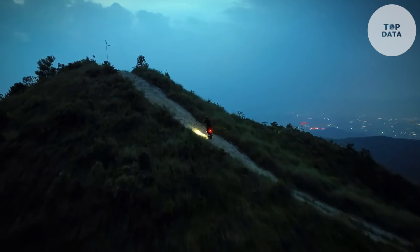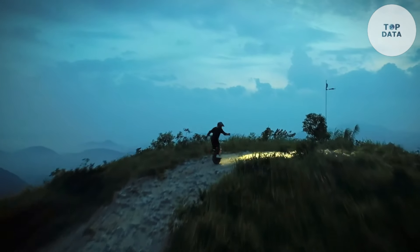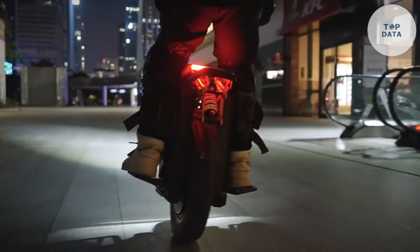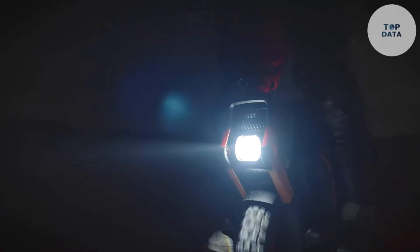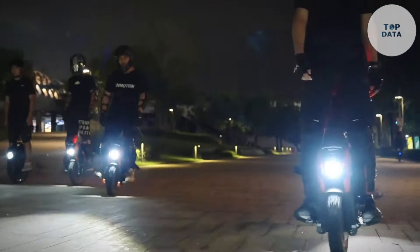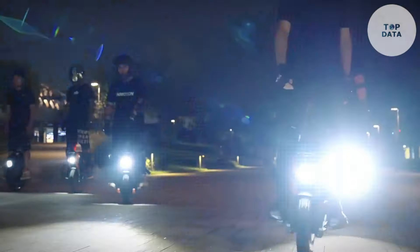The InMotion V14 isn't the most budget-friendly electric unicycle, but its price reflects its power and capabilities. It's ideal for experienced riders seeking an adventure machine that can handle anything they throw at it. Mastering any electric vehicle requires practice and proper safety gear for off-road adventures — gear up and get ready to explore.